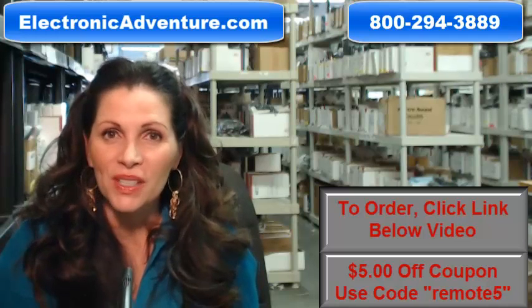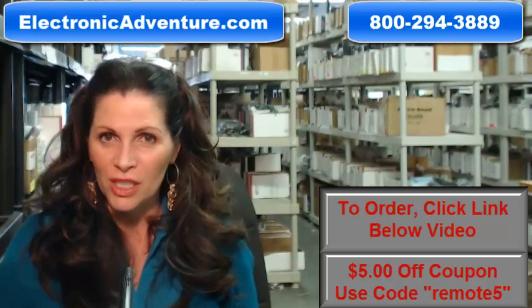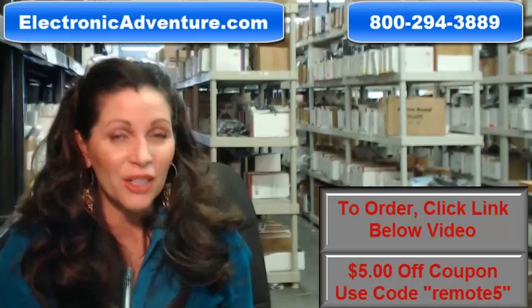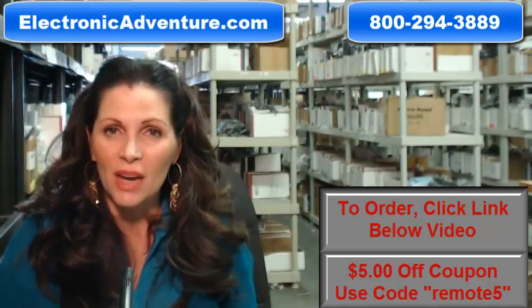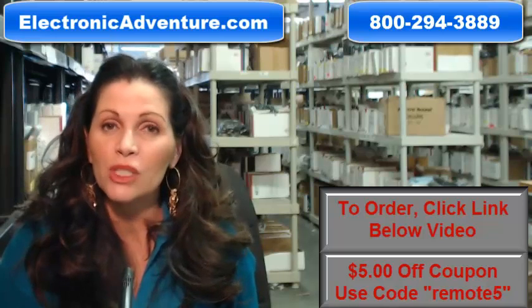Hi, I'm Carrie with ElectronicAdventure.com, where we have over 300,000 remotes in our warehouse. So whatever kind of remote control you need, whether it's a Pioneer or something else, we have it and we'll ship it today or next business day.